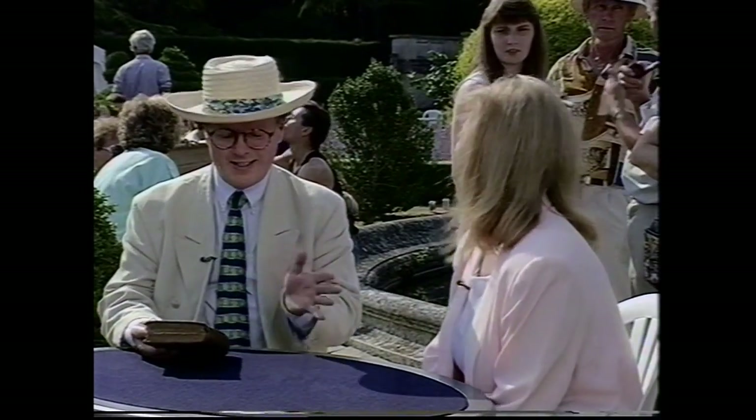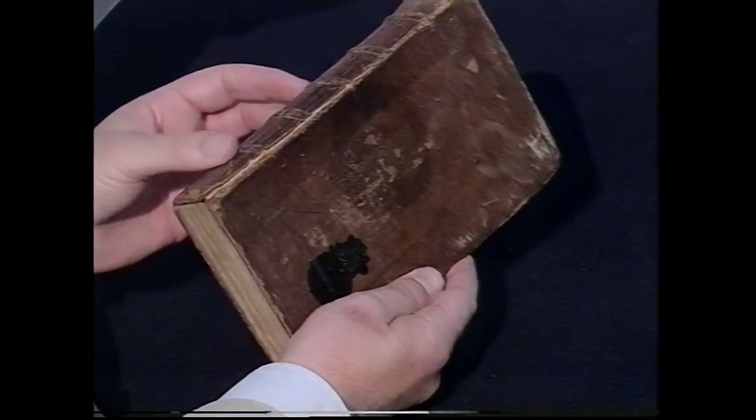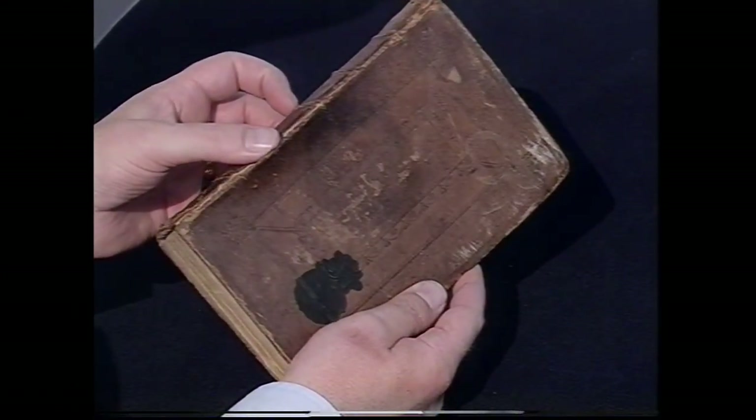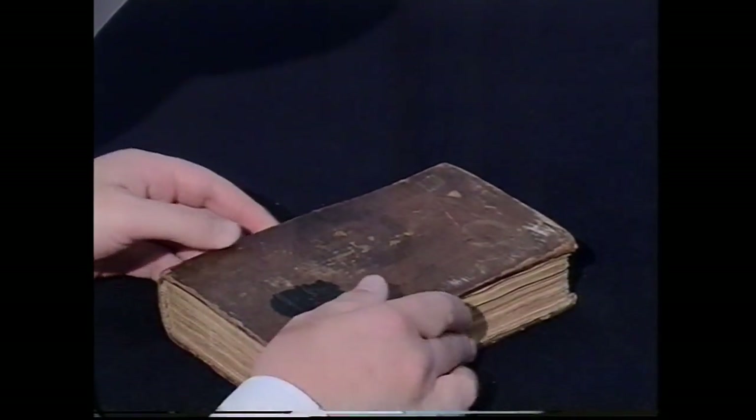Isn't this amazing — it shows you how good 18th-century binding and paper really is. The book that actually made Defoe write Robinson Crusoe — in this condition, I would have to say it's worth £300 to £400. Wow, that's super. Thank you for bringing it in.